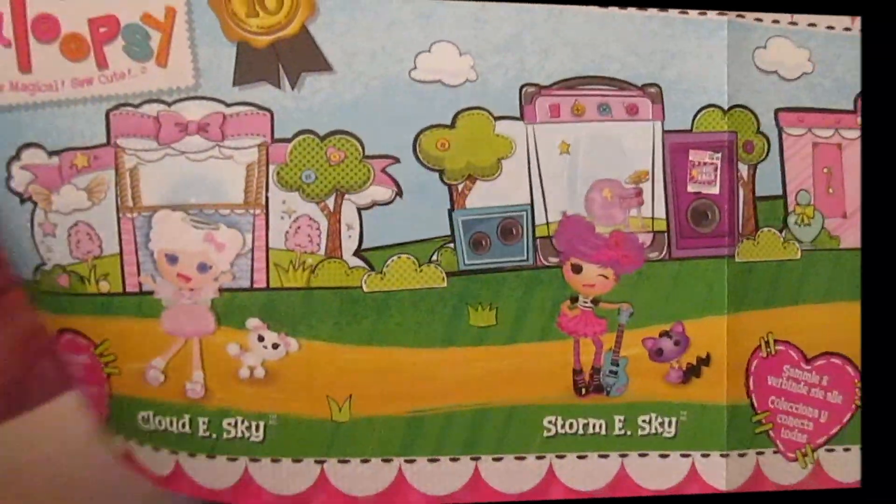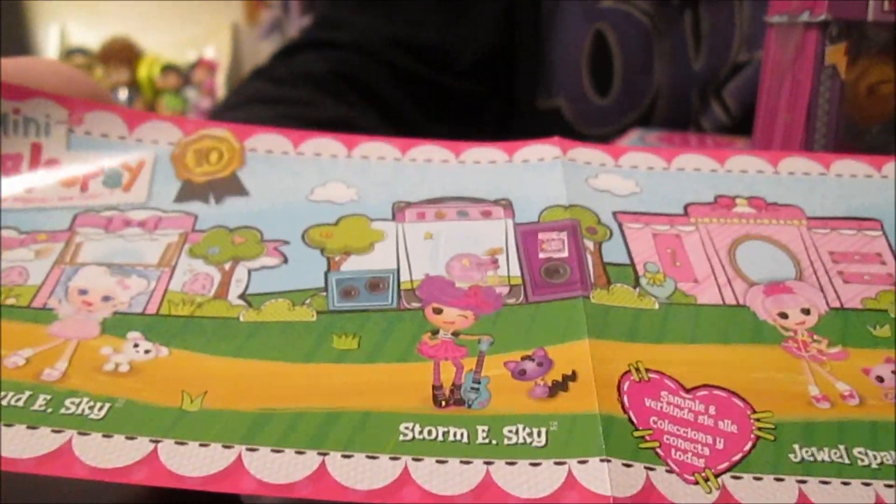Now you can fold out — here's our checklist. So here's all the single packs and you can see how their houses fold out.